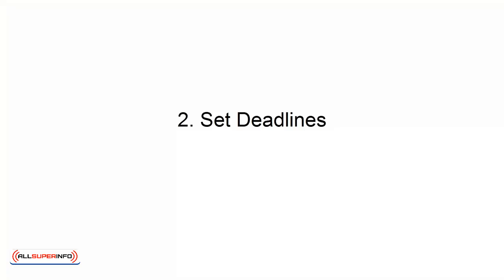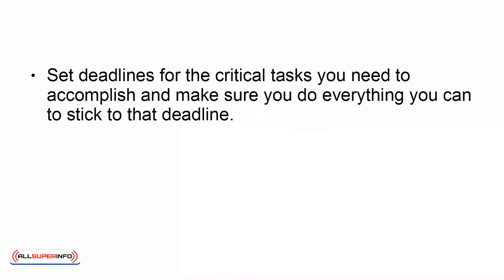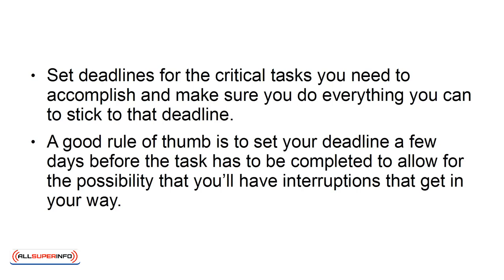Number 2: Set Deadlines. Set deadlines for the critical tasks you need to accomplish and make sure you do everything you can to stick to that deadline. A good rule of thumb is to set your deadline a few days before the task has to be completed, to allow for the possibility that you'll have interruptions that get in your way.